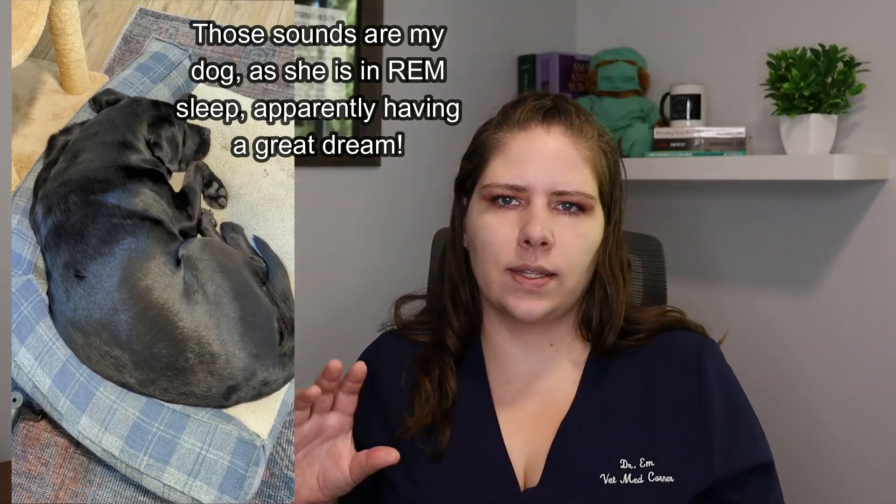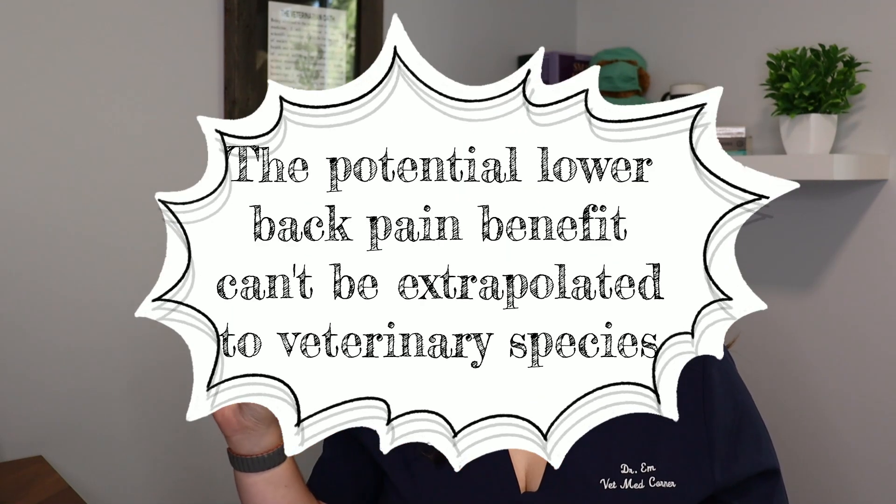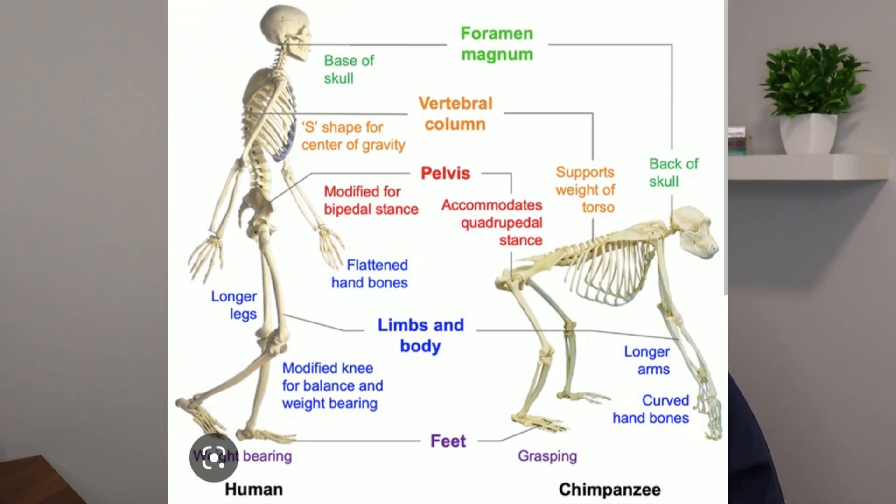We also need to note that the human finding of maybe having chiropractic adjustments be helpful for acute uncomplicated lower back pain cannot be extrapolated to our pets, as they are on four legs — they're quadrupeds — and they weight bear very differently than we bipeds do. Their spines are very different. The weight bearing through the spine is very different. How the back functions is very different.